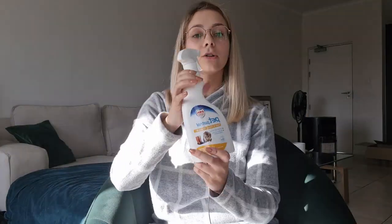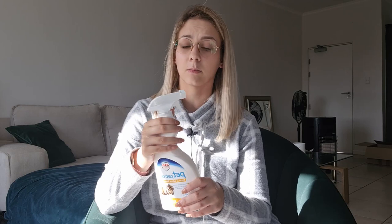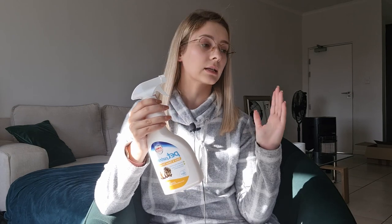Then we have our stain and odor remover, which is absolutely important. Obviously in the beginning they'll still be potty training, so accidents will happen because it's still a puppy — still a baby. It's important to have something for stain and odor removal so you can keep your home clean and smelling wonderful, and get the odor out of your carpets, wood, or whatever flooring you have.